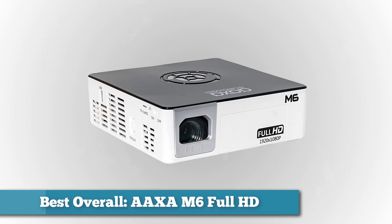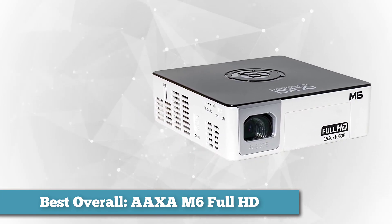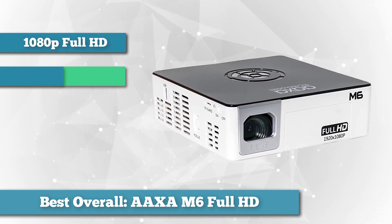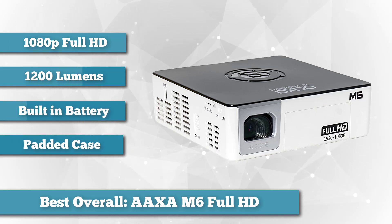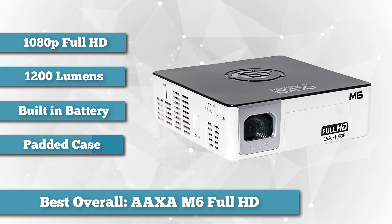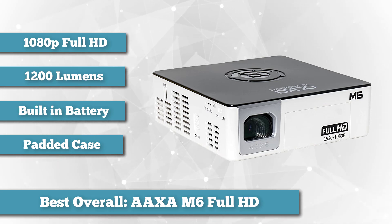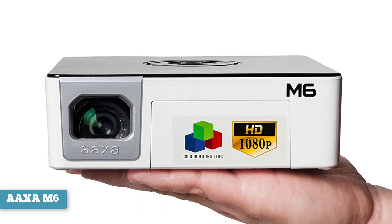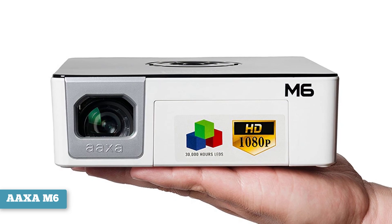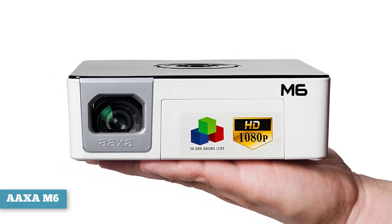First on our list as best overall, we have the AAXA M6 Full HD. There are plenty of Pico projectors to choose from but we think the best bang for your buck is the AAXA M6. It offers a resolution of 1920 by 1080, so your full HD movies and shows will look great — the resolution is quite a bit higher than what you'll find with most other Pico projectors. The brightness can reach 1200 lumens, which should be more than enough for most people's needs.